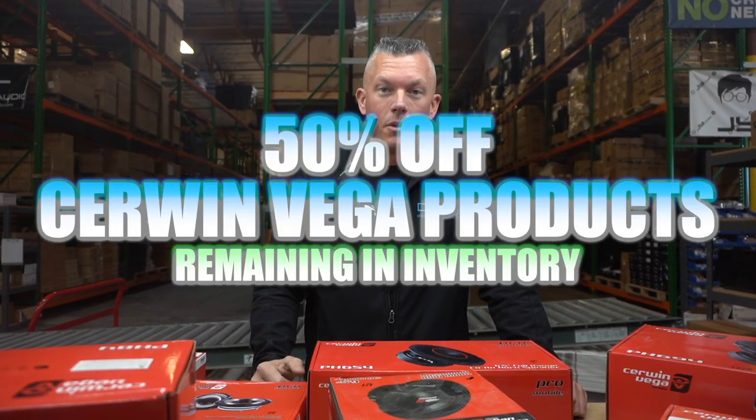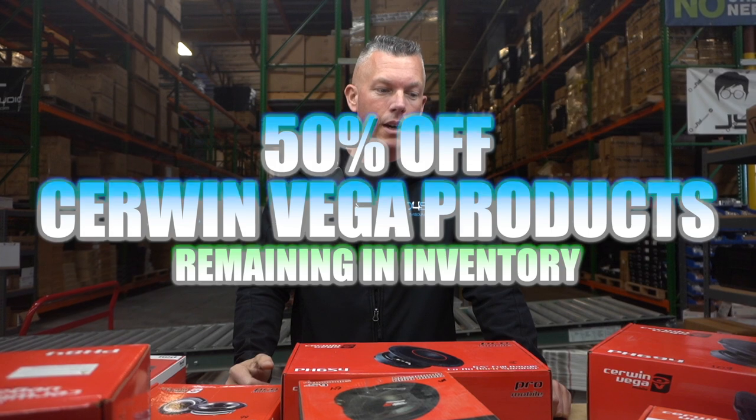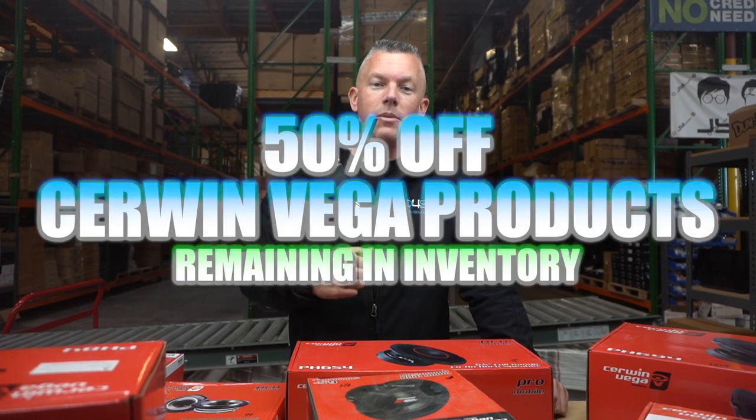We're doing 50% off remaining inventory that we have in stock. We have a decent amount of it, but not a ton. So if you want to take advantage of this, you can do so.